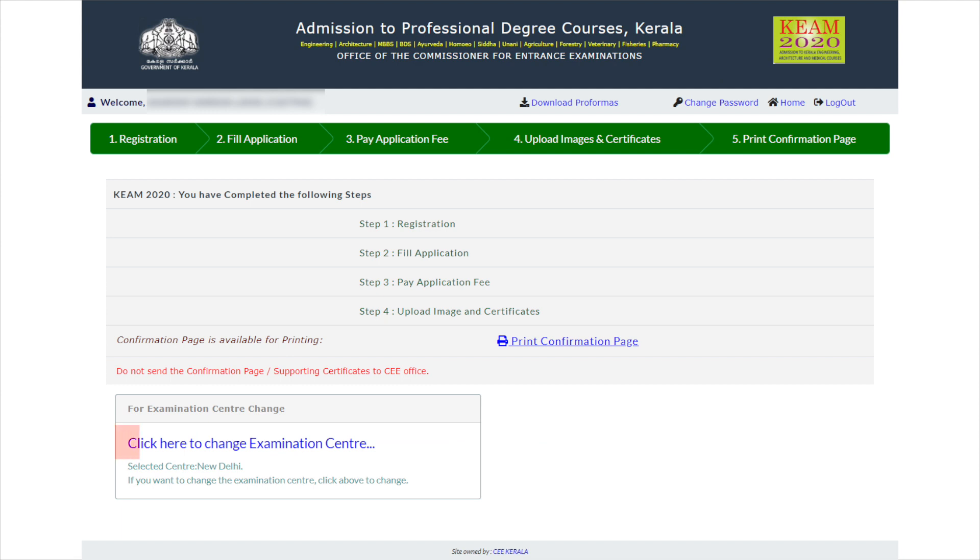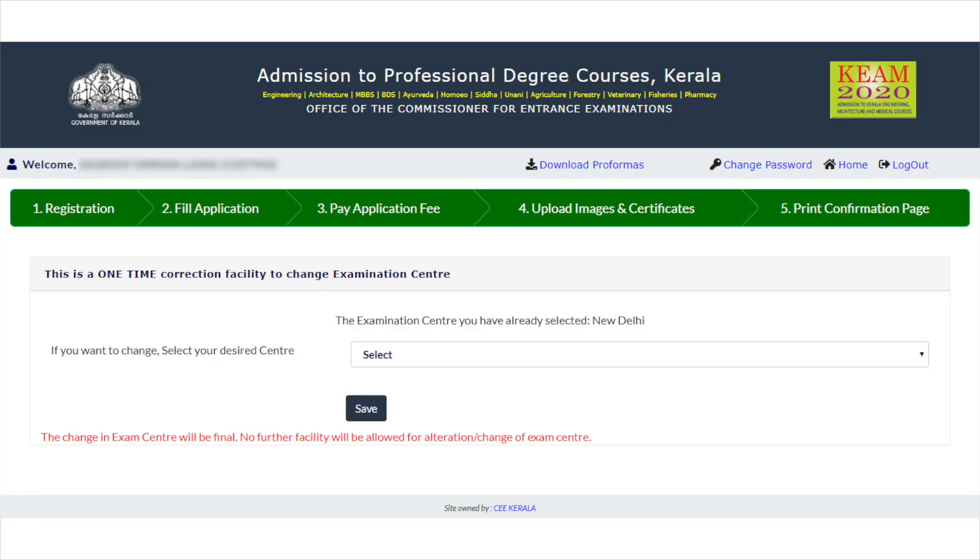The dashboard will be displayed. Select the 'Click Here to Change Examination Centre' option. In the next step, candidates will have to select their desired exam city and click on Save. The newly selected exam city will be saved by the authorities.